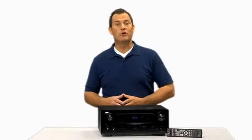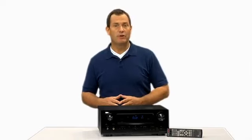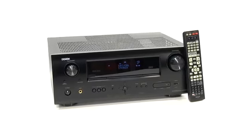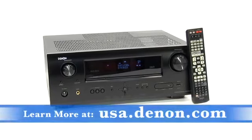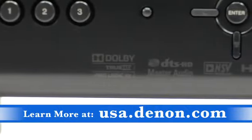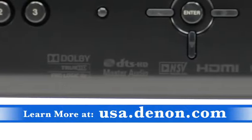Hey, I'm Mark, and I'm here to show you the Denon AVR2311 home theater receiver. The Denon AVR2311 is a 7.1 AV home theater receiver featuring all the latest surround sound decoders, offering you the best sound quality possible for your home theater system.